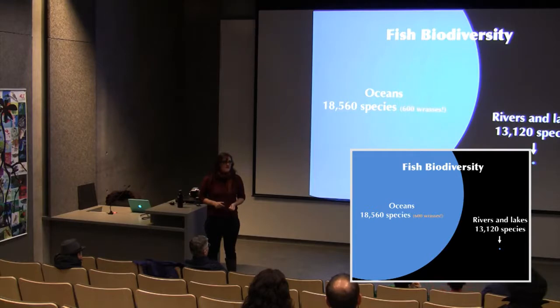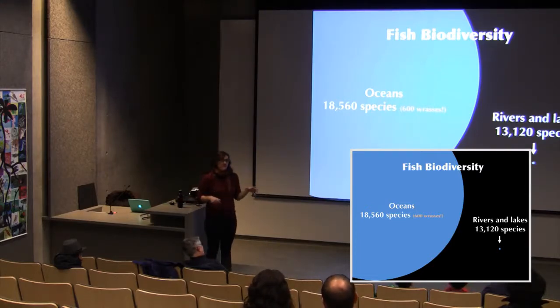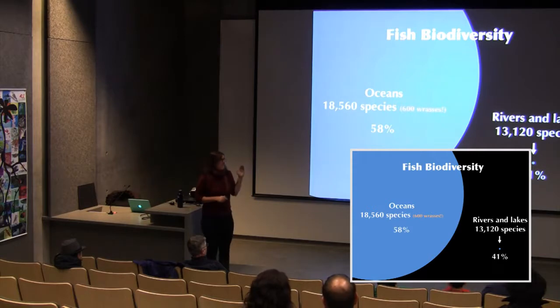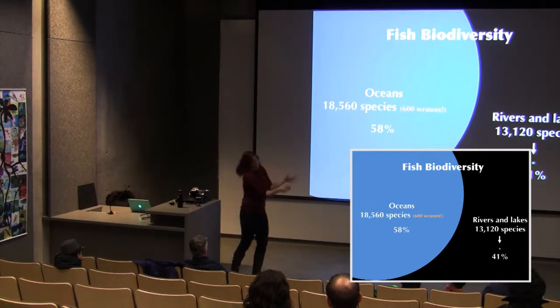The reason freshwater has so many species despite its small volume is that the ocean is connected, while rivers and streams are subdivided. Also, 41% of fish species are in rivers and lakes, 50% in the oceans — those don't add up to 100%. The missing 1% of fishes live in both marine and freshwater habitats.